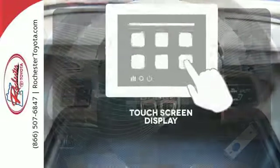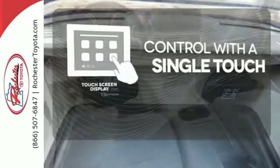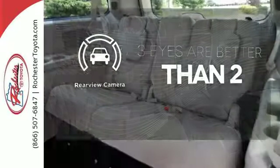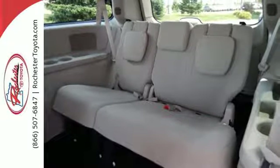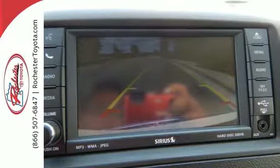Your entertainment and communication are seamlessly controlled with the touch screen display. The backup camera gives you a clear picture of what's behind you. This gorgeous Grand Caravan offers the ultimate in versatility with its cavernous interior and seemingly endless array of seat configurations.